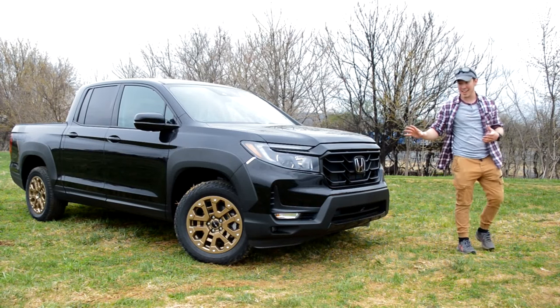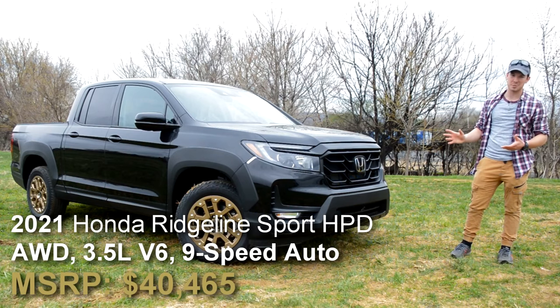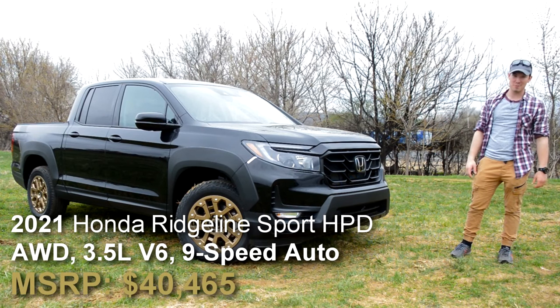Hi, my name's Isaac, and this is a brand spanking new 2021 Honda Ridgeline HPD, and today I'm going to review it for you guys.